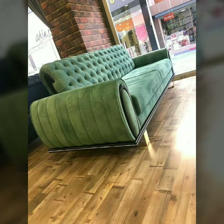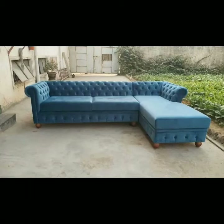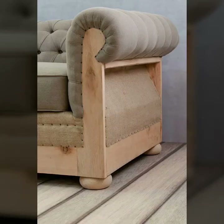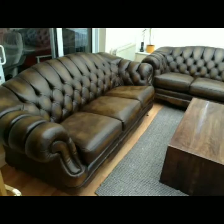I have uploaded new modern sofa sets designs, metal wall art ideas, new curtain designs, printed curtains, and clean curtains in watercolors.